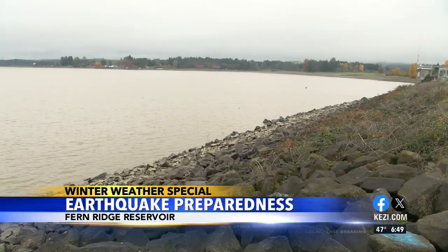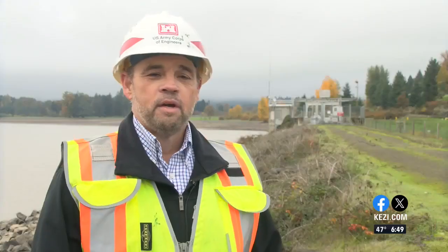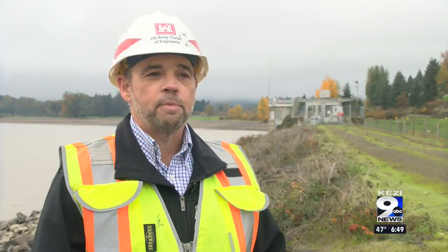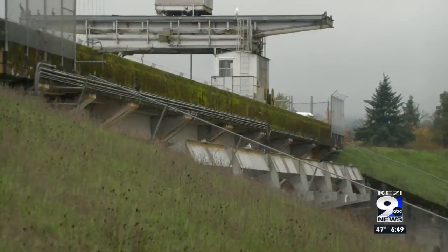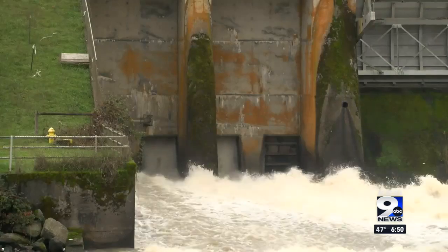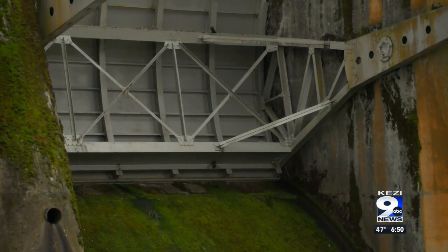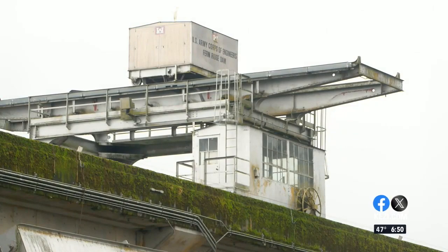I was under the impression that a dam was just a big piece of concrete with a hole in it, so I asked Matt for some clarification. Fern Ridge Dam was constructed in 1942 in the war years. It has two basic major components. We have an embankment structure, which is called a zoned earth-filled embankment. It's approximately 6,300 feet long and 50 feet tall. It is actually an engineered structure, so if you were to take a cross-section through the dam, you would see various zones and materials. It creates resiliency in the dam, and it creates redundancy against seepage and erosion.